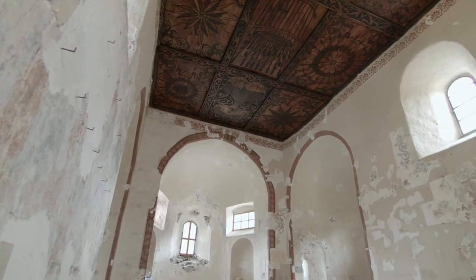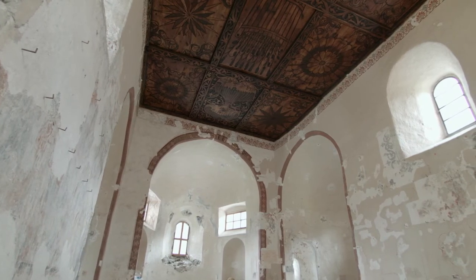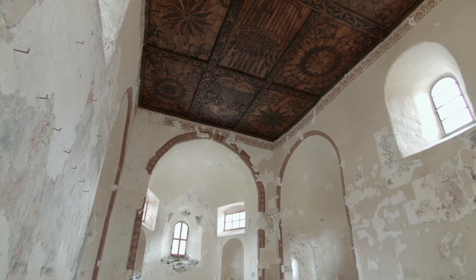This is the chapel with the three apses. When light comes in from the east, an unbelievable force unfolds in the chapel's architecture.